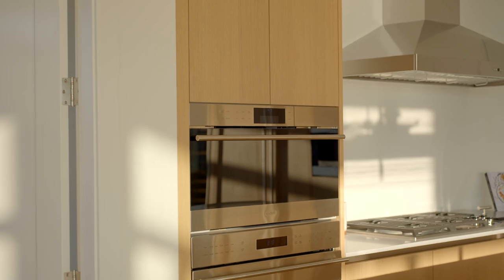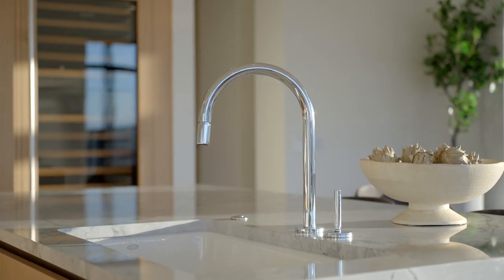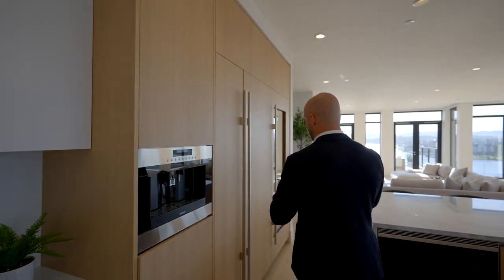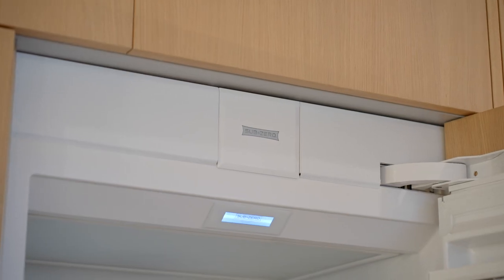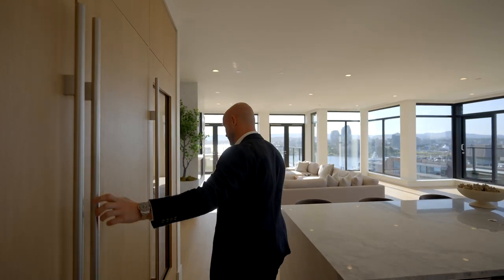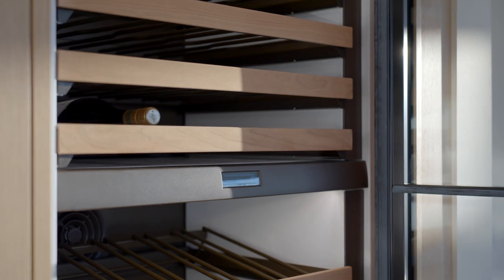There's a full suite of the best appliances money can buy: a Wolf oven set, Wolf cooktop, a double farmhouse sink with Kohler fixtures, and a home for every beverage you could think of with a coffee maker, Sub-Zero fridge, and a stunning Sub-Zero spot to showcase your wine.